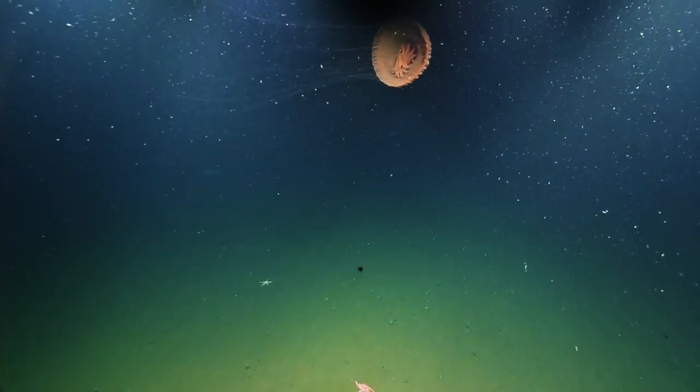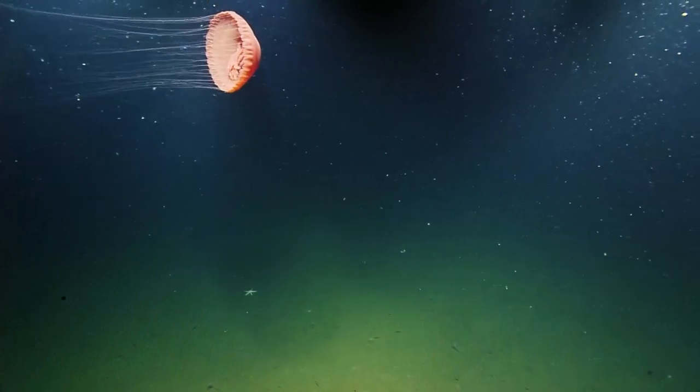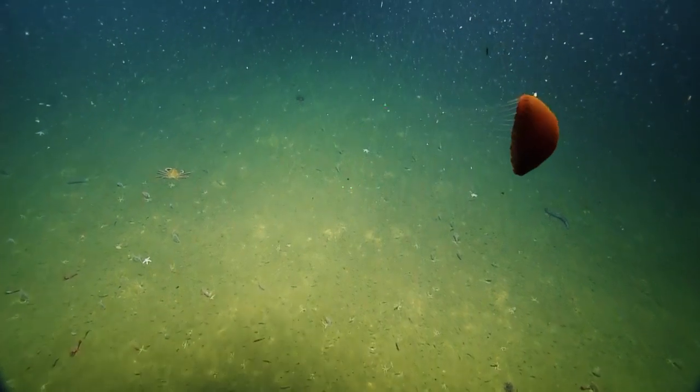Oh, there's another big jelly. In this one you can see that the oral arms are inside of the bell and not really extending beyond it, but then there's those long tentacles on the outside.